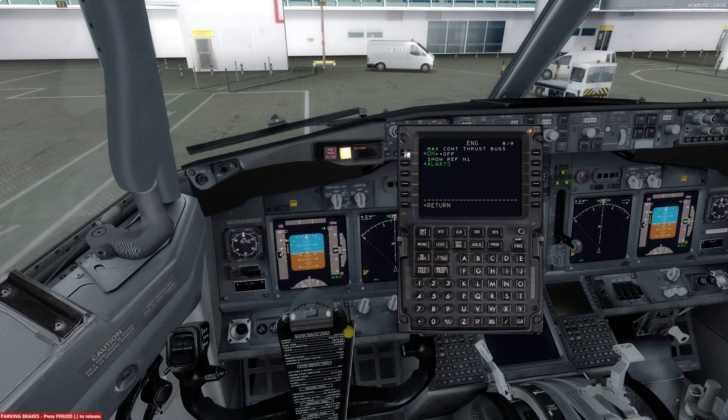Moving over to page number 8, we won't have the max thrust bugs on, and show ref N1 is actually going to be selected as never. The final page is number 9: instead of pounds for the weight units we will have kilograms, and instead of 900 kilograms as our fuel low alert we will have 450 kilograms selected. We do not need the fuel total display set up. The FCS indicator will be off, and the brake temp indicator will also be off.